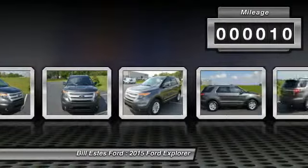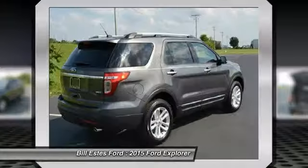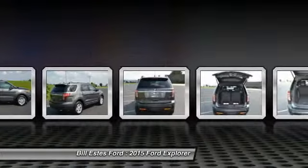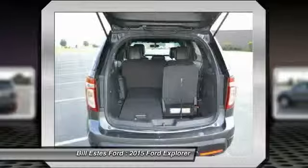Third row seat. Four wheel drive. Power passenger seat. Four wheel ABS. Power steering. Driver airbag. Driver lumbar. Adjustable steering wheel. Front floor mats. Cruise control.